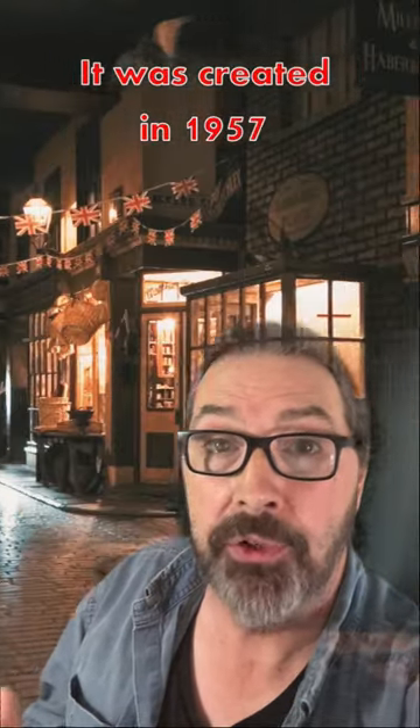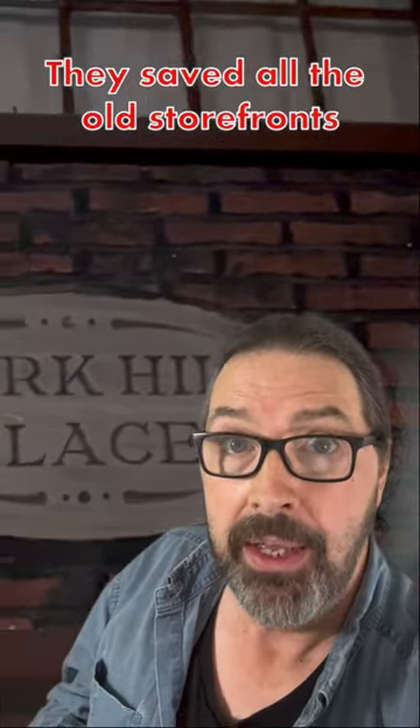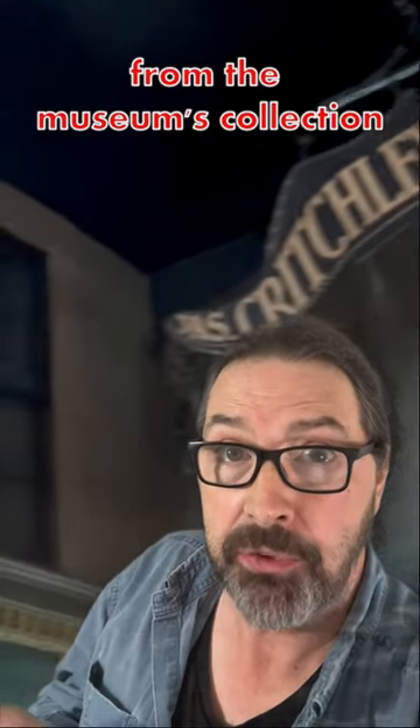This is Lark Hill in the Salford Museum and Art Gallery. It was created in 1957 when they started tearing down the shops and houses in central Salford. They saved all the old storefronts and furnished them with authentic objects from the museum's collection.